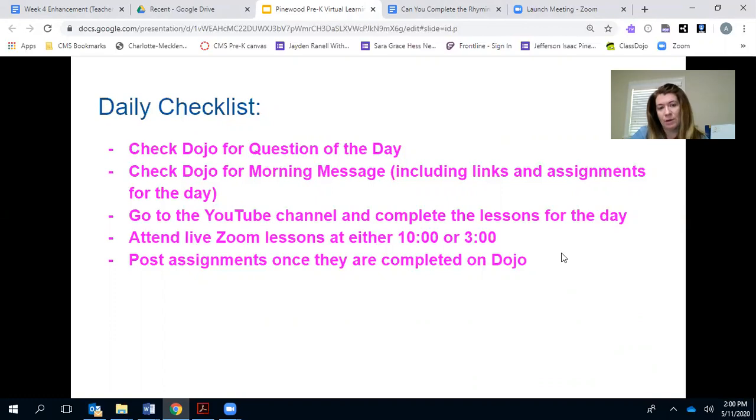Please post their assignments once completed on Dojo. That is the only way we have evidence that the students are doing the work, doing the assignments, listening to the stories, answering the questions, and completing the small group activities. If you're having trouble posting on Dojo, you can ask me, Miss Tilly, or Miss Corrado to help, or you can just send us pictures if you can't figure out how to post in the portfolio. Other parents may be able to help you as well, so just let us know if you need any help.